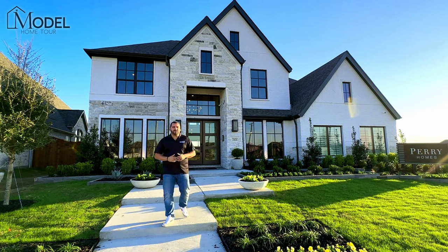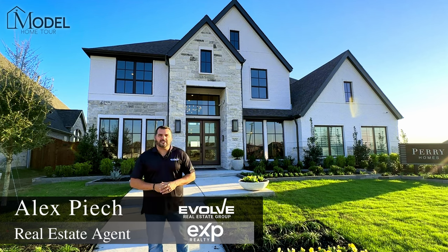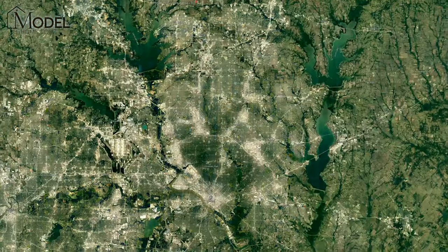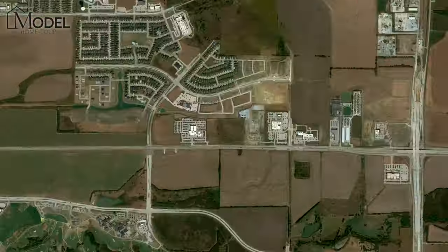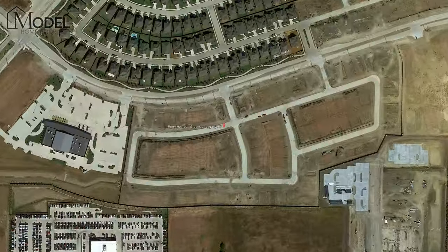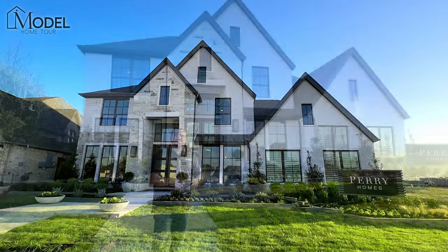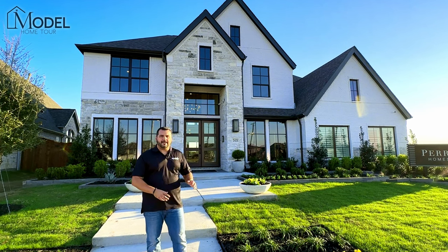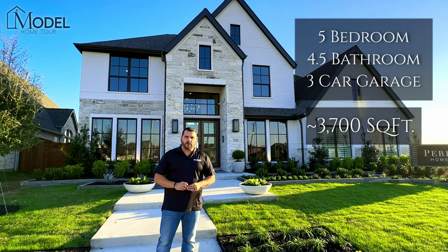Hey everybody, welcome back to another episode of Model Home Tours with your host Alex Pioch with Evolve Real Estate Group at eXp Realty. Today we're in Prosper, Texas at the Greens at Legacy community and we're going to be touring a brand new model home. This model home just opened last week with Perry Homes. This is the 3791 floor plan — a five bedroom, four and a half bath, two story home.